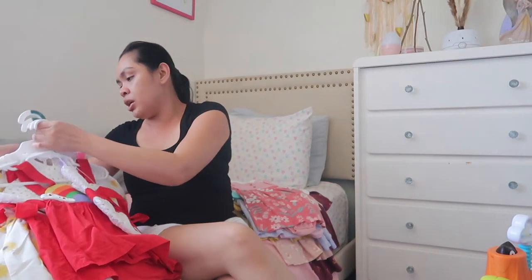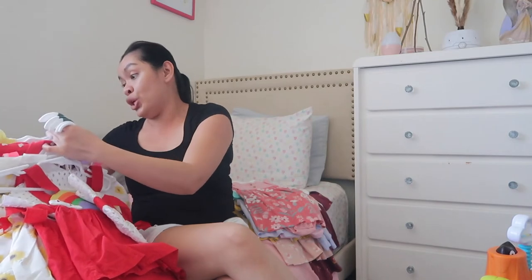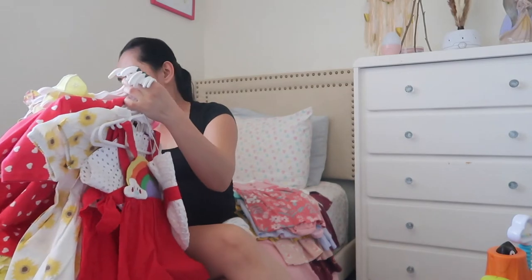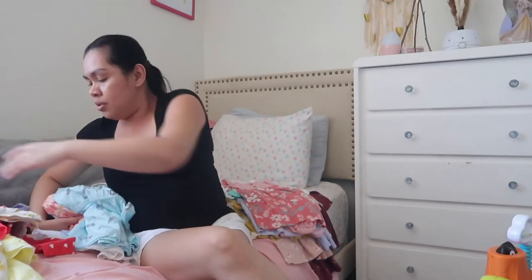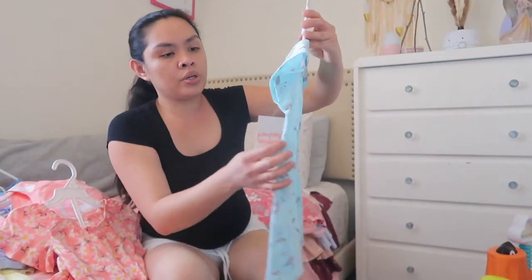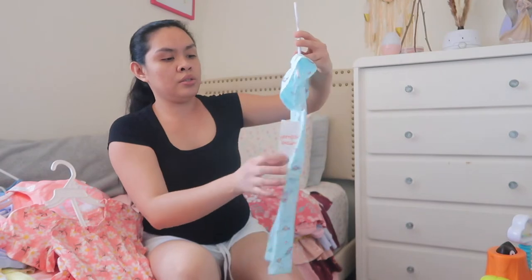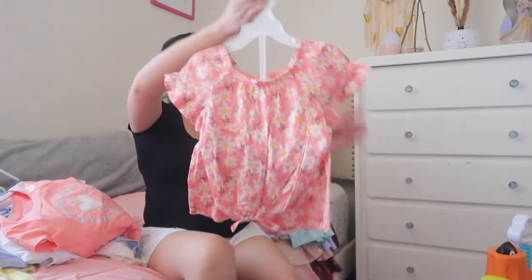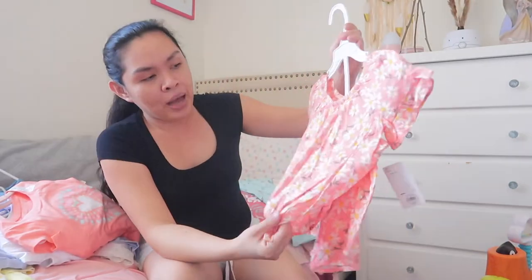I'm going to show you the matching outfit last because it's so cute. Alaya got this from her birthday — it's a romper with a unicorn on it. It's a unicorn romper, 3T, Jumping Bean. I think that's from Kohl's.